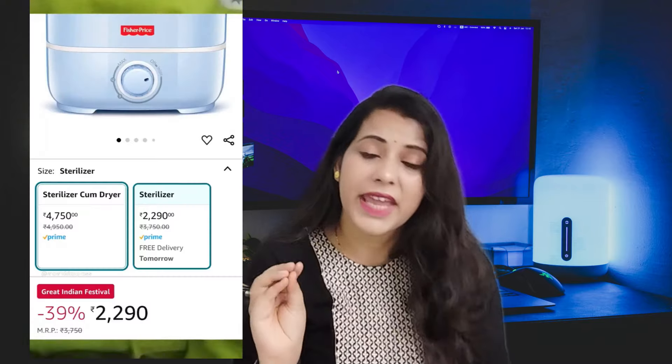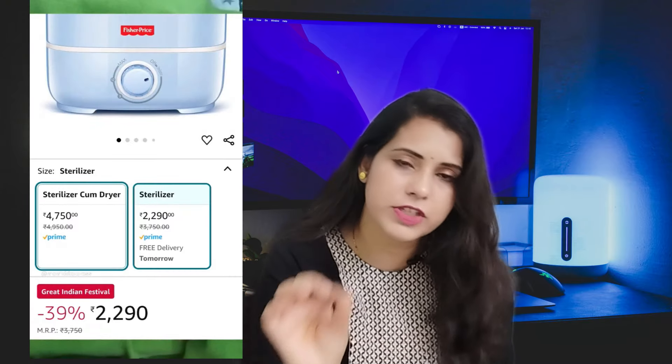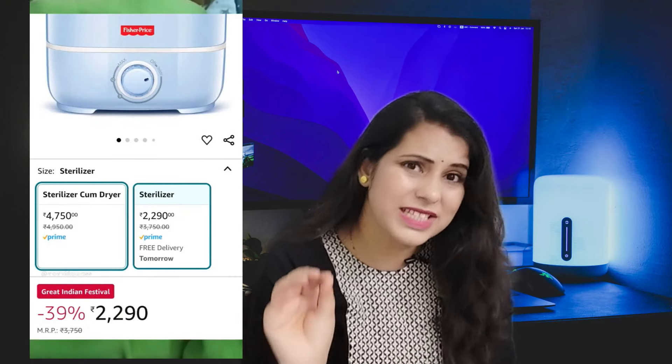For Fisher Price, there are two options. One is a dry and sterilize model, and the other is sterilize only. We bought the sterilize-only one because the dry model had many negative reviews. This one is around two thousand rupees. I will give you a link in the description, and the price usually stays stable without much fluctuation.